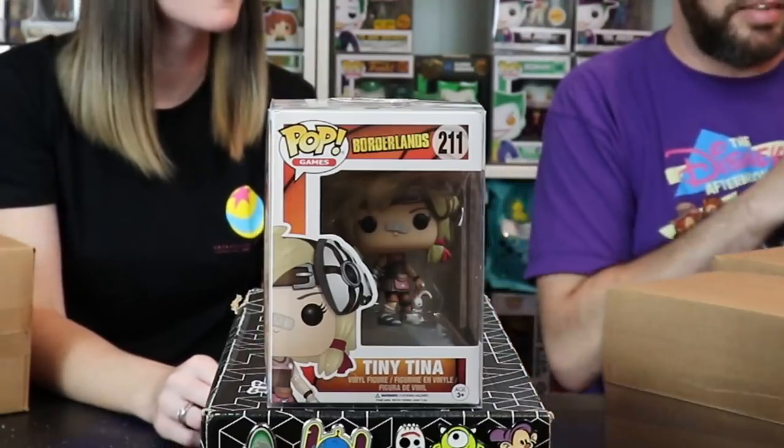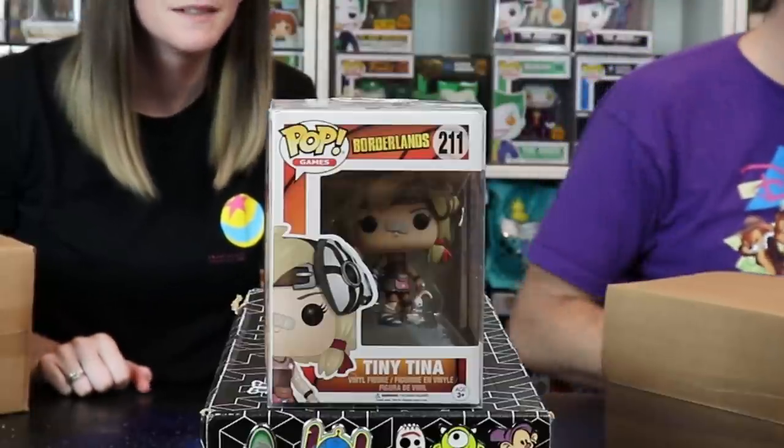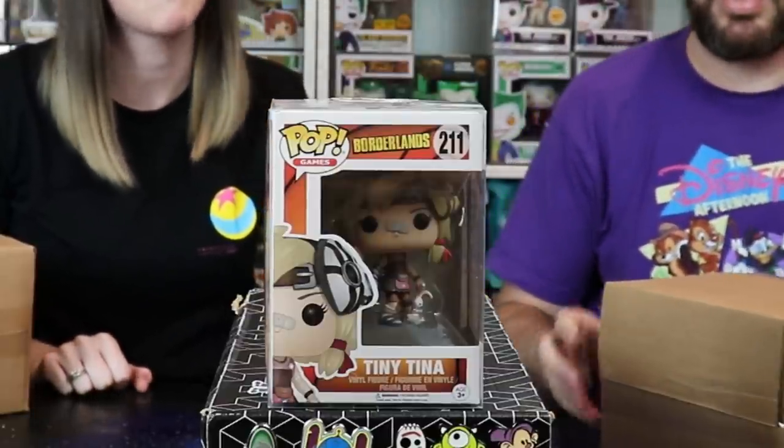Tiny Tina from Borderlands! We haven't even opened a pop yet so we haven't focused. Tiny Tina — she's got a little bandaid on her nose, that's cute. Pretty fun one, I don't think we've opened a lot of Borderlands pops. We've got a Claptrap, we've got a sweeper bot. She's got a little bunny in her hand — oh, that's super super adorable. That's our new favorite Borderlands pop of all time. That was an easy decision.